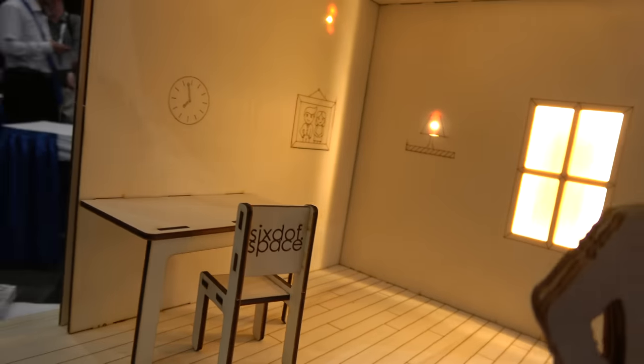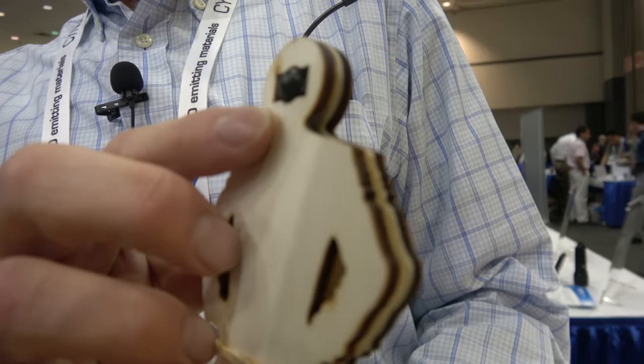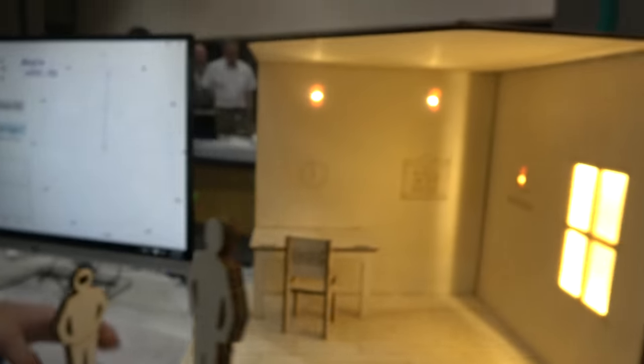Tony from Six Degrees Space Limited is showcasing at iZone today. They have a new optical sensor housed inside a demo model, which is used to do rotation and positional tracking for virtual reality headsets. In the demo, there are some arbitrary lights set up in a room, and a figure with a headset tracker on its head.